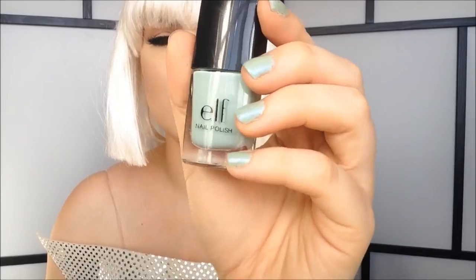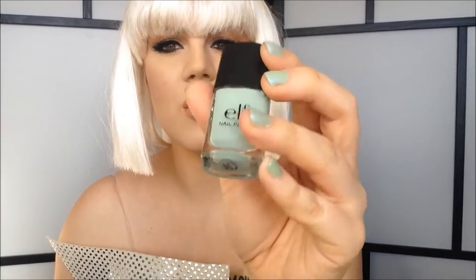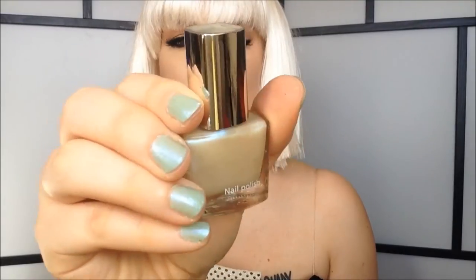By the way you guys, on my nails today I'm wearing this color from E.L.F. It's called Mint Cream. And I'm wearing this color from Tiger on top to give it that iridescent look. So yeah, that's what's on my nails.